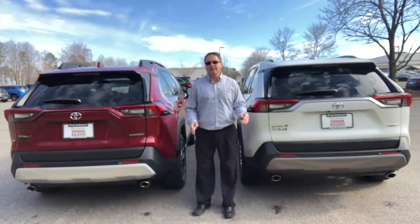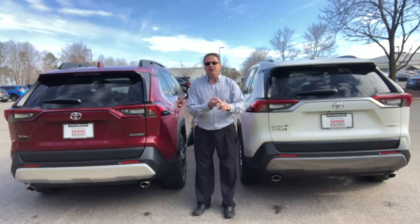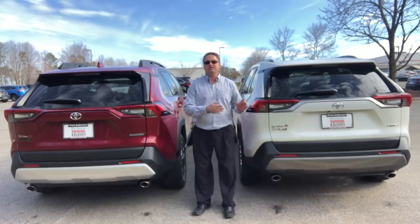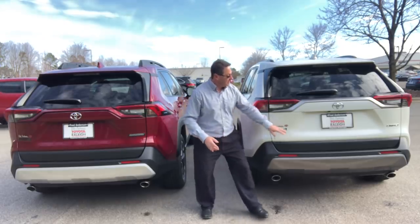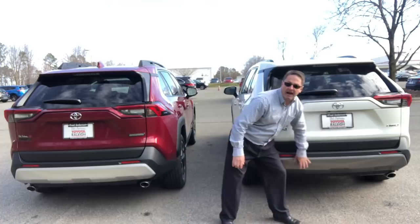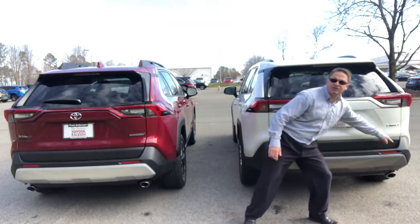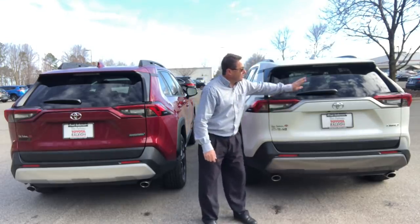Let's look at differences in the back end. They both have LED taillights — they last longer, project brighter, and respond faster, so people behind you can react quicker than with halogen bulbs. The Limited has chrome badging, a dark gray accent garnish on the bumper, and parking sensors along the back that alert you as you get close to something.